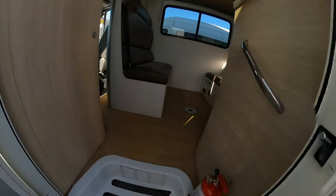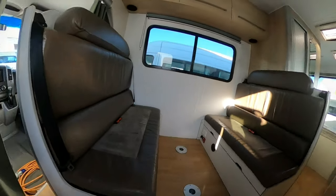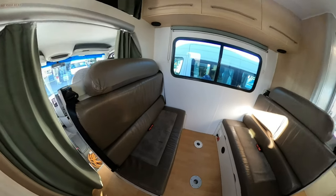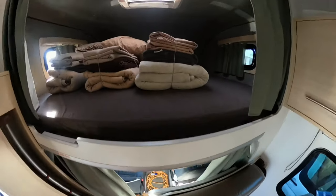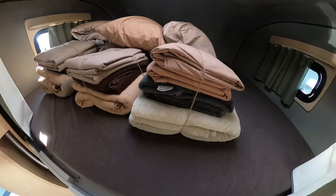Go up a step and there's four seats that all have seat belts. You can put a table into the floor where you see those two holes. Up at the top there's plenty of storage, and above the driver's seat you've got the double size bed with all the bedding that they provided, which was great.